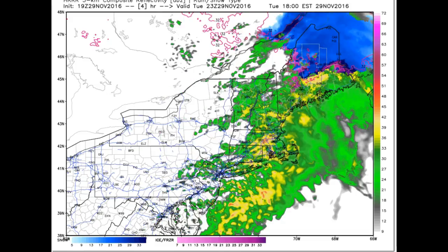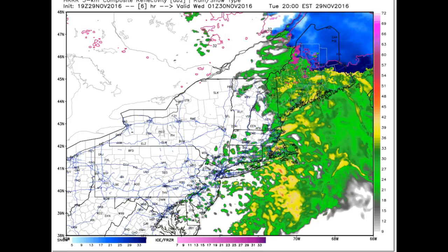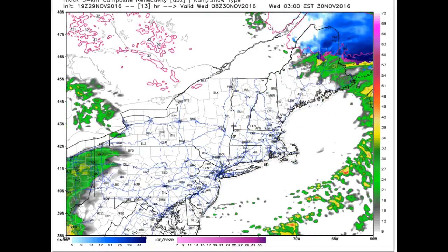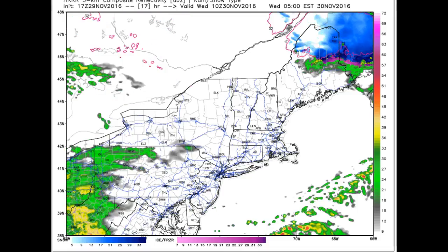It looks like the last batch of precipitation moves on out of here by around 6 o'clock or so. There might be a couple other residual showers, but not a whole lot going on. And then we dry out, and it looks like we set up for the overnight period ahead of the next rainstorm that's going to be moving on in.